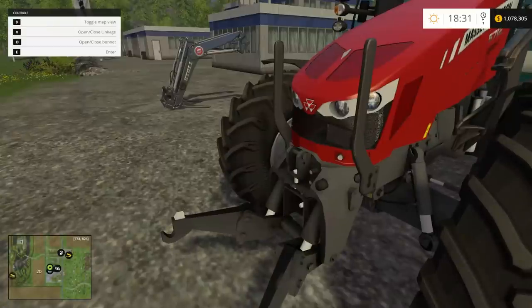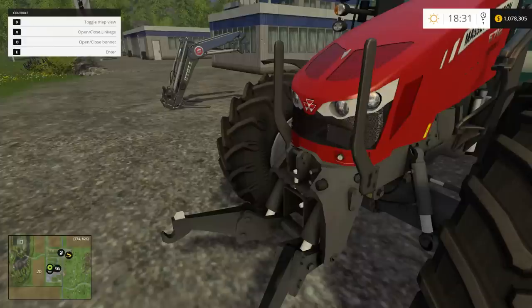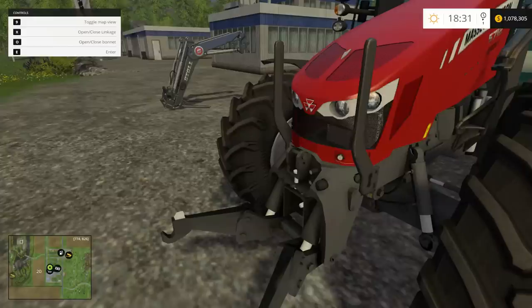If I press O, I can open the hood — or the bonnet, whatever you want to call it. And if I press X, you can put your attachment for a weight or whatnot, whatever you want to hook to the front. You can put that away, you can stow it.